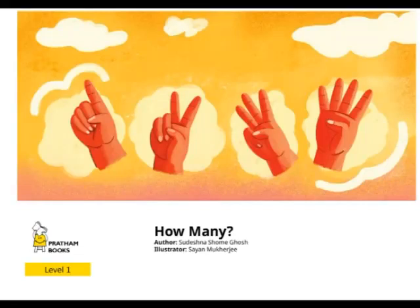How many? Please note the author and illustrator. Originally published by Pratham Books. I'm Kiwi Hopper.